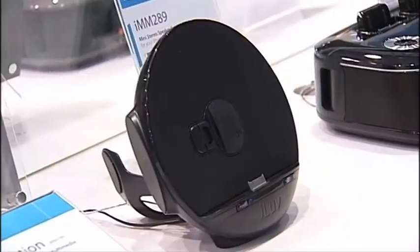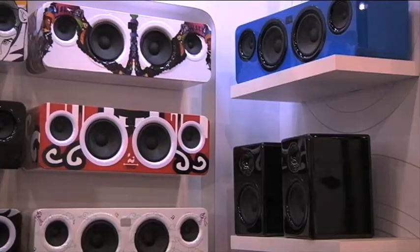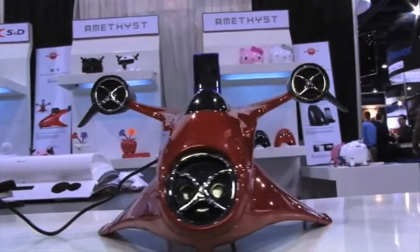Earbuds are nice, but this year's speakers are awesome. Not only do they look great, they sound great. Have a look and a listen. Hooking up your MP3 player to a set of speakers has never been more creative or colorful — this one looks like a bright red spaceship.